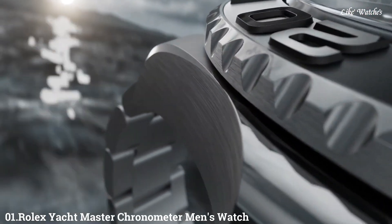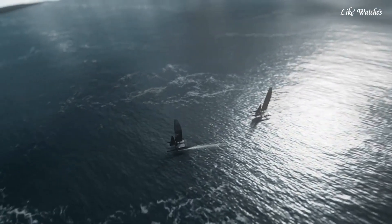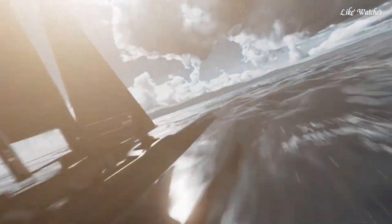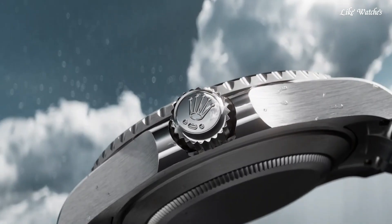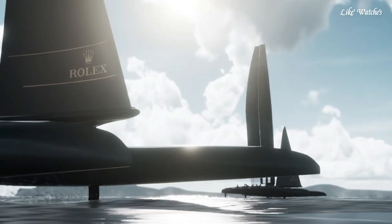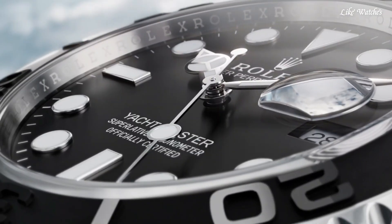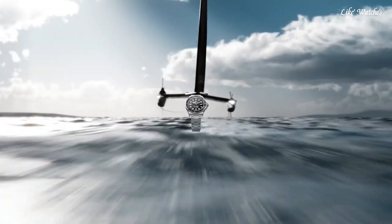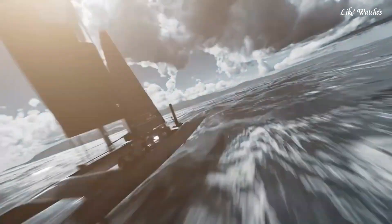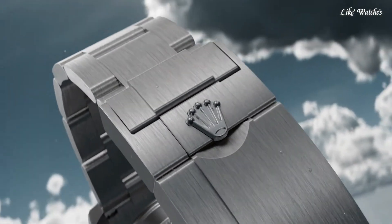Number 1: Rolex Yachtmaster Chronometer Men's Watch. Gray titanium case with a gray titanium Oyster bracelet. Bi-directional rotating black matte Cerachrom insert in ceramic bezel. Intense black dial with silver-tone hands and dot hour markers. Dial type analog, luminescent hands and markers. Rolex Caliber 3235 automatic movement. Scratch-resistant sapphire crystal. Screw-down crown. Solid case back. Round case shape, case size 42mm. Oysterlock folding safety clasp.